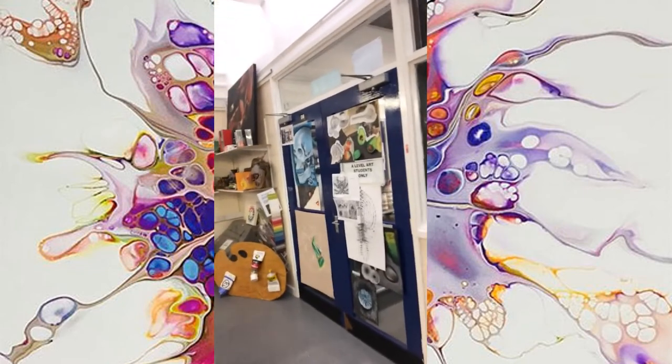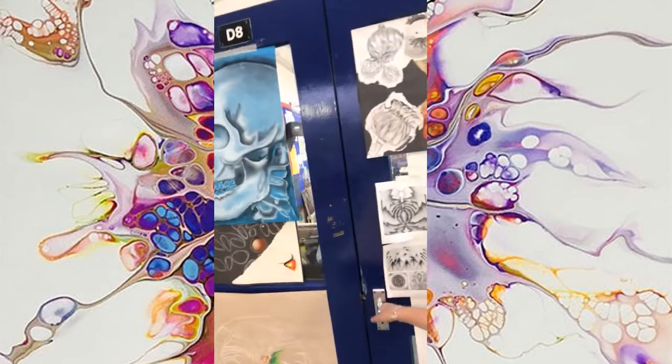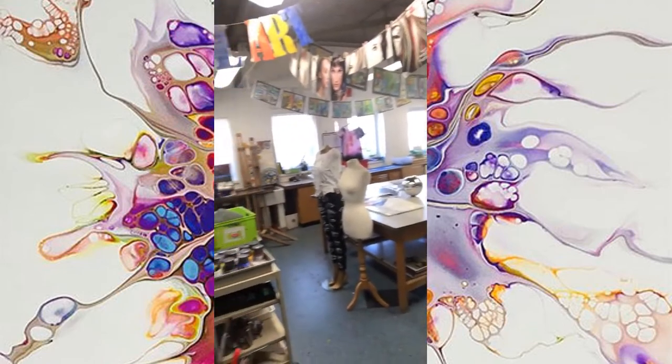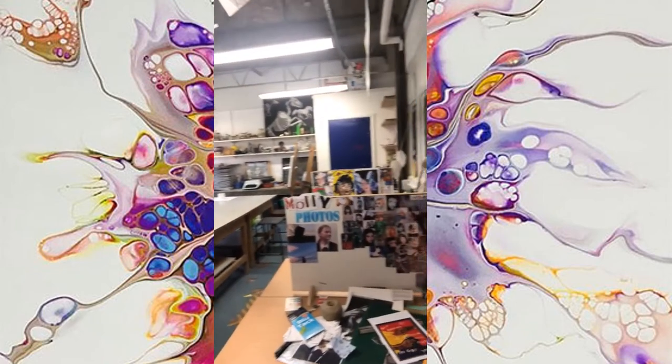Now through this door here is the sixth form studio. So if you decide — it's a little while away — that you want to take art at A level, you've got this fabulous room here which is all yours just to be busy making and creating.